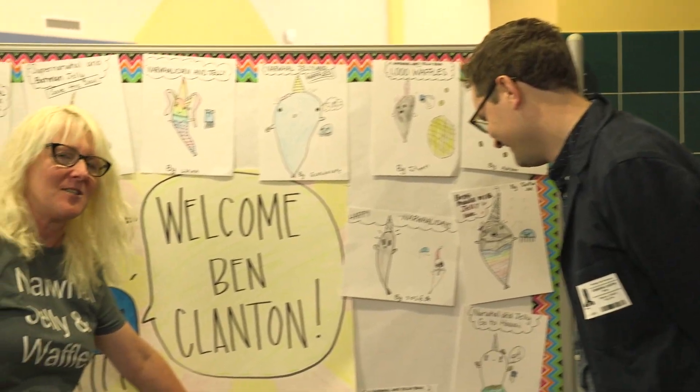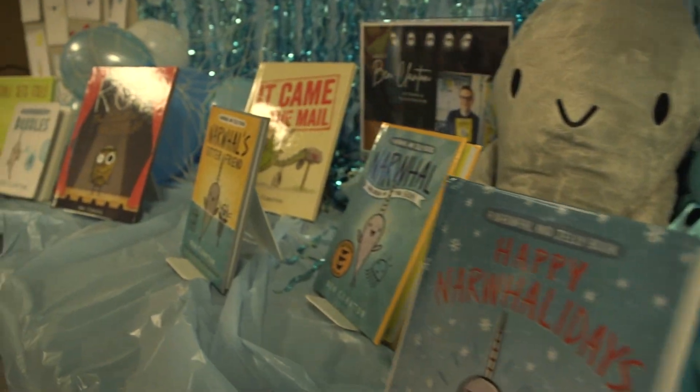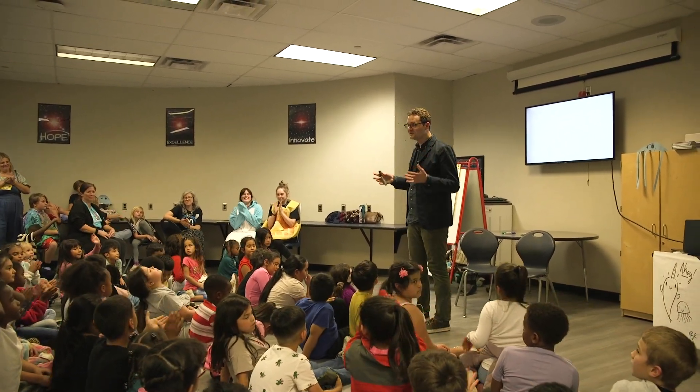I'd just like to thank the Tulsa Library and the schools for having me out, and encourage everyone to check my books out but also take a look and see what else is around. There are new books coming out all the time by so many great and awesome people. And there we have it — our newest creation. Thank you all so much for having me at your school today.